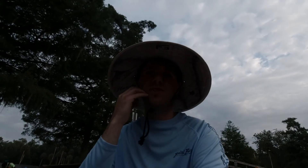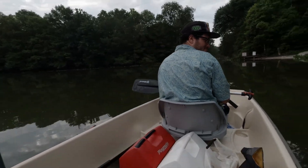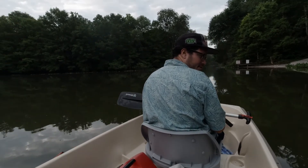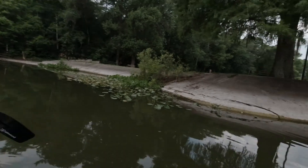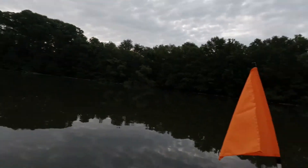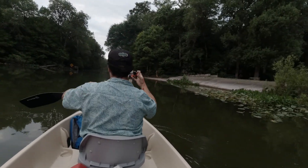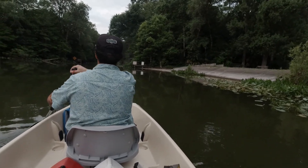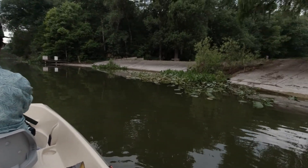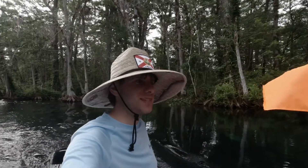Hey guys, welcome back to GP877 Adventures. We just got docked here — Ray Wayside Boat Park is where we are. That's what it looks like right here when you leave that area. If you go out here to the right, that's where we start heading to Silver Springs. Hopefully we'll see some manatees, and the water should get clear as we get closer.